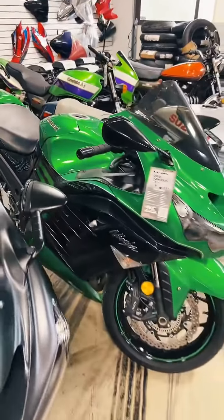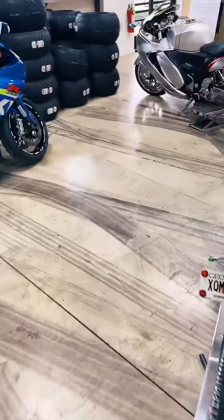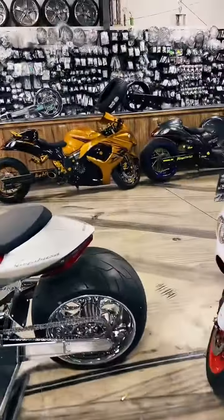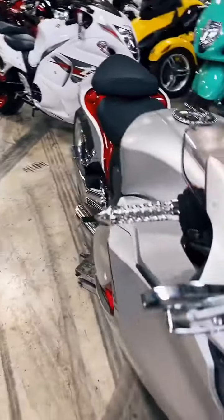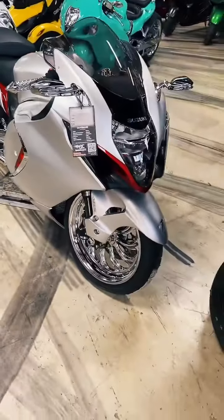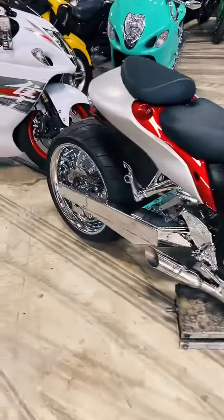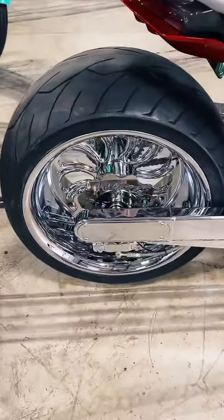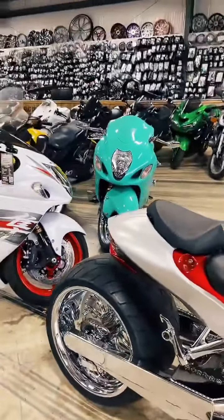I don't have any Busas with a 300 kit — I think they're all bigger than that. Got a 360 over here. This is a 2022, all chromed out, 360 OSD jack shaft. And this one is $30,000.